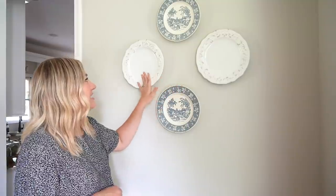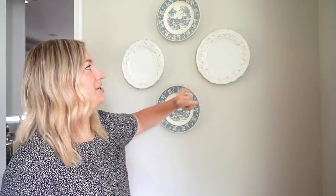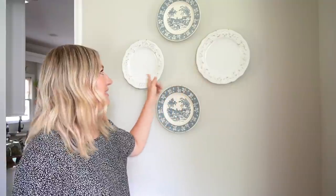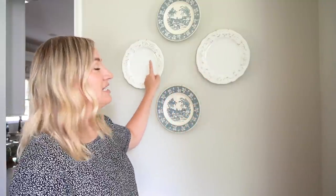And then these white plates were also thrifted. I don't really think they're antiques by any means — they could be brand new for all I know — but I found them at a local thrift shop for like 25 cents a piece. I just scooped those up and they match and coordinate with the blue plates really well. If I happen to find more of the blue pattern, I'll definitely swap these out. These plate hangers I found on Amazon and they're so easy to use — great because you can change out the plates as much as you'd like.